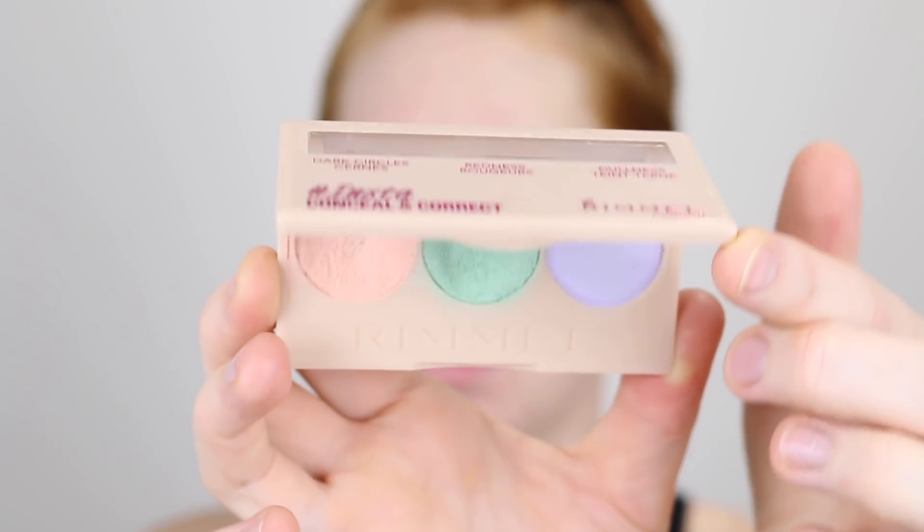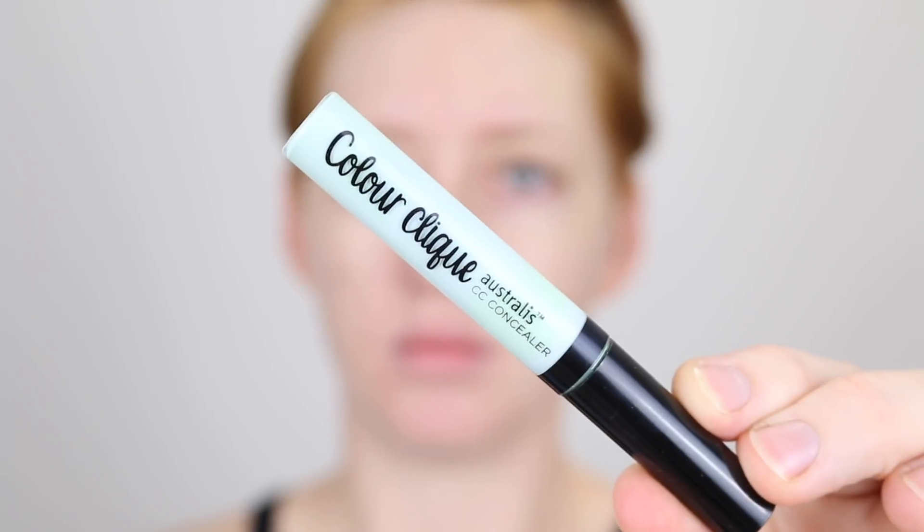After I've applied the primer, I like to go in with a green concealer and do some spot concealing. Although the primer tones down the overall redness, going in with a green concealer is a great way to further reduce the appearance of breakouts and pigmentation. Two of my favourite options right now are the Rimmel Insta Conceal and Correct Palette and the Astralis Color Click Green Concealer. I love both of these as they are a very pastel green — super light and easy to blend in. I'm going to use the green from the Rimmel Color Correcting Palette today with a nice dense brush to apply this.